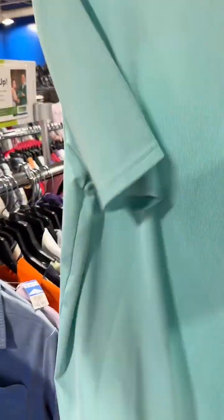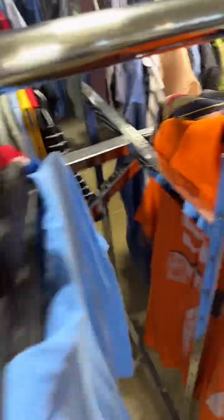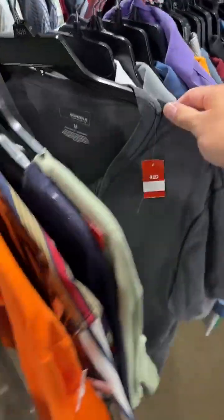Oh my gosh, y'all — that's why I did a live thrift real quick. I saw all this stuff, so we're just gonna pick up all of this for $4.99. Yeah buddy! And this Nike — we're gonna pick all this up for $4.99. Look, there's more!